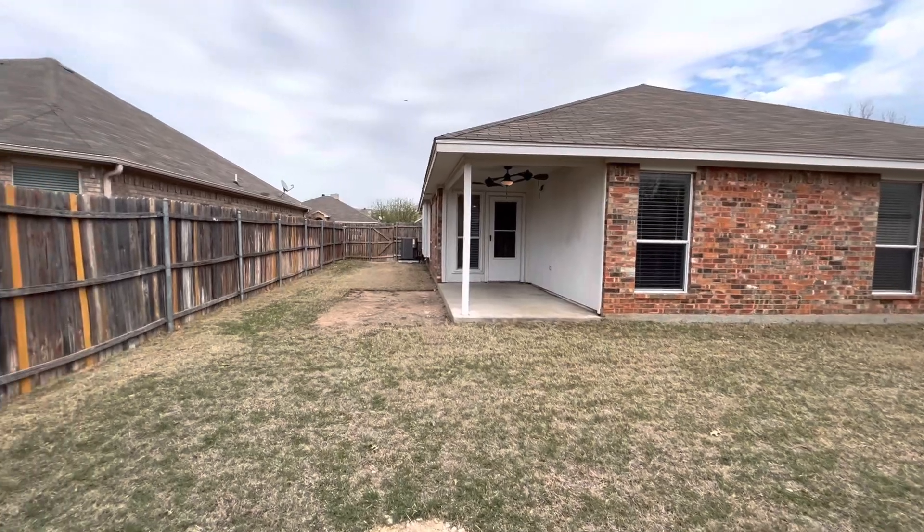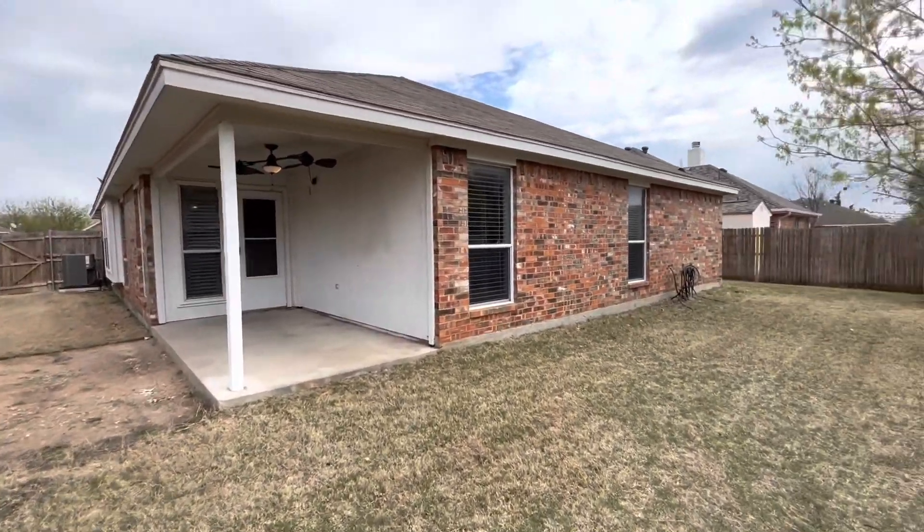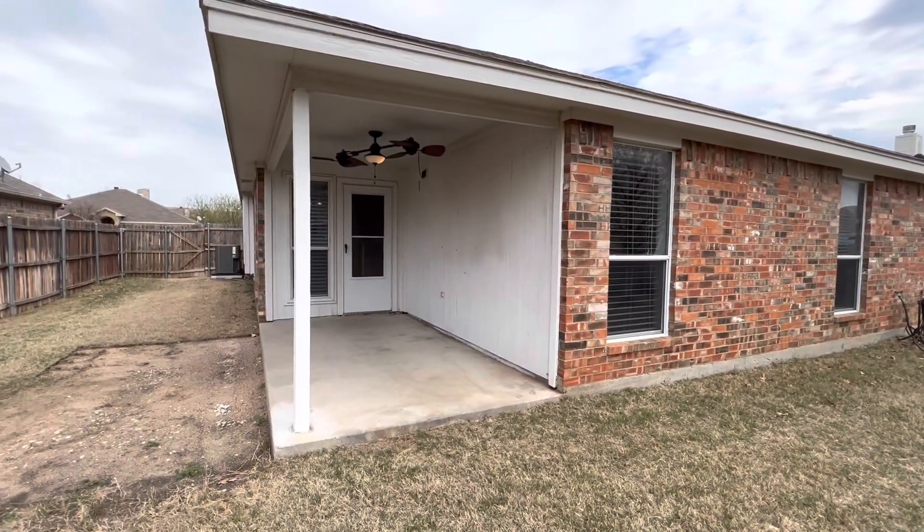And that was 405 Willow Vista Drive here in Saginaw, Texas. I'm Mason with First Choice Property Management. Thank you so much for taking the time to watch this video — have a good rest of your day.